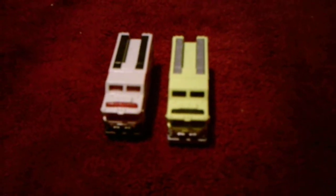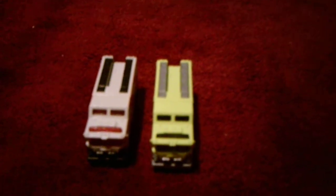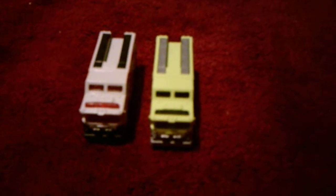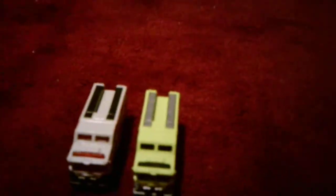Hello everyone, I am here today with a comparison video between two fire hazard trucks. The one on the left I got at Stop & Shop, the one on the right I got at Walmart, so I'll compare them both.